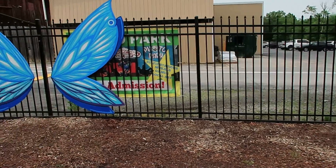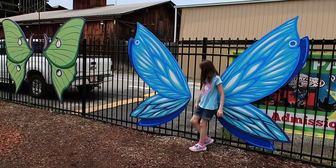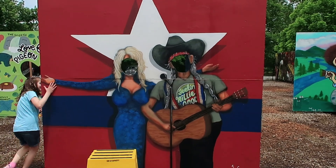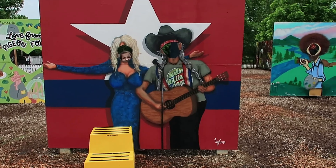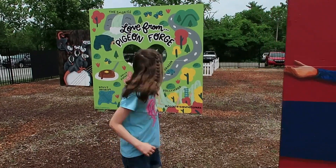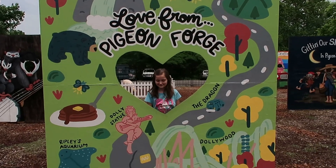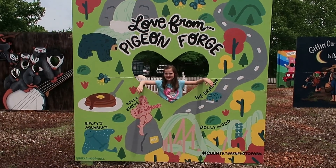And here's some wings. We have Dolly and Willie Nelson. It says love from Pigeon Forge. We got Ripley's Aquarium, the Dolly statue, the dragon, and Dollywood.